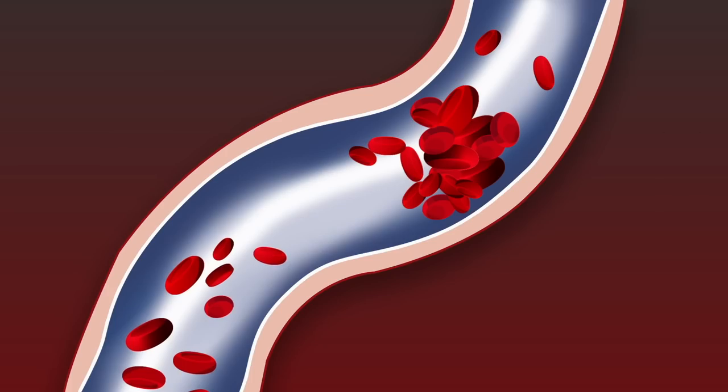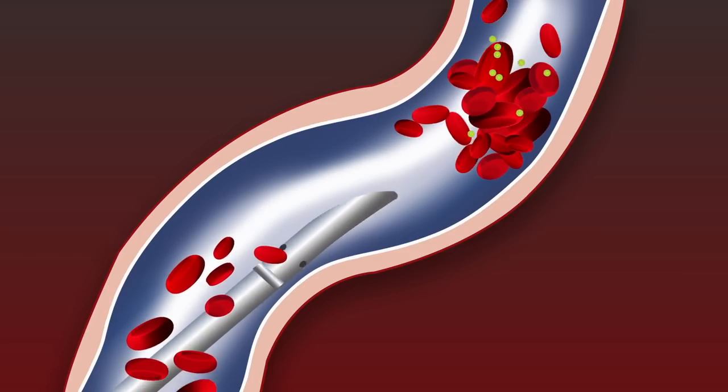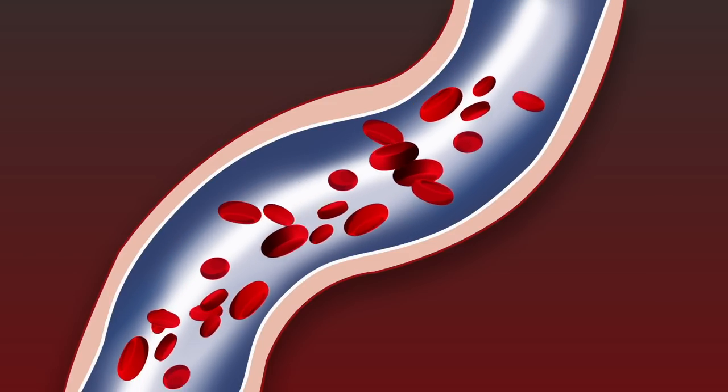The ATTRACT trial was performed to evaluate an innovative new clot-busting treatment that may be able to reduce this disability. The treatment is performed by an interventional radiologist who places a catheter-based device inside the vein and delivers a clot-busting drug directly into the clot under imaging guidance using a tiny incision.